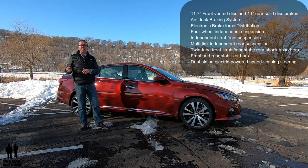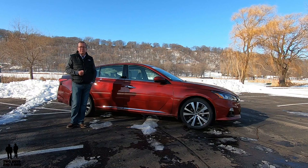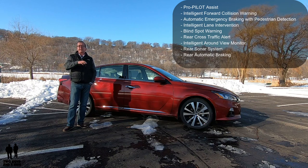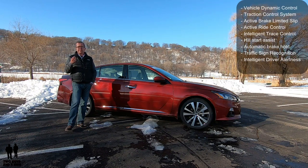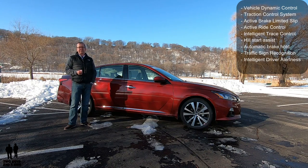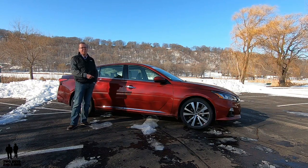There's also dual-pinion electrically-powered speed-sensing steering that adjusts to your speed for easier driving. Nissan packages this vehicle with quite a few driver assistance technologies. Just to name a few: ProPilot Assist, intelligent forward collision warning, automatic emergency braking with pedestrian detection, intelligent lane intervention, blind spot warning, rear cross-traffic alert, intelligent surround view monitor, rear sonar system, rear automatic braking, vehicle dynamic control with traction control, active brake limited slip, active ride intelligent trace control, hill start assist, automatic brake hold, traffic sign recognition, and intelligent driver alertness. So many safety features — Nissan has really backed them onto this vehicle.